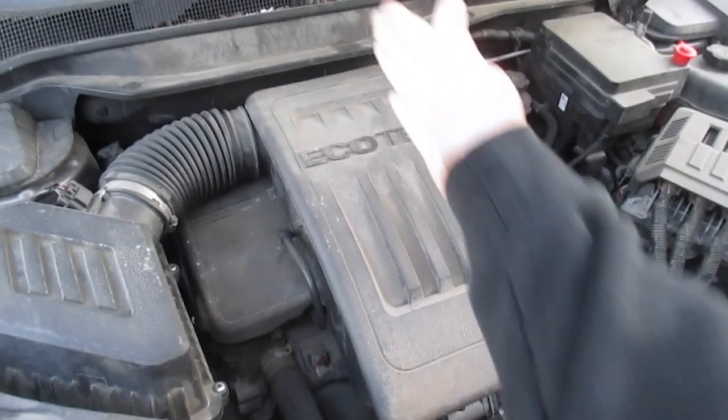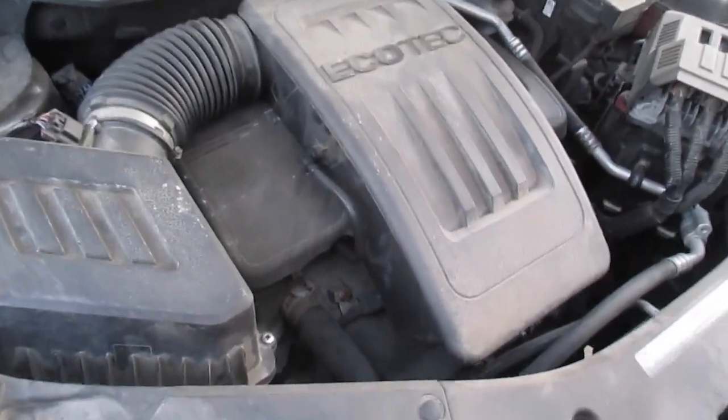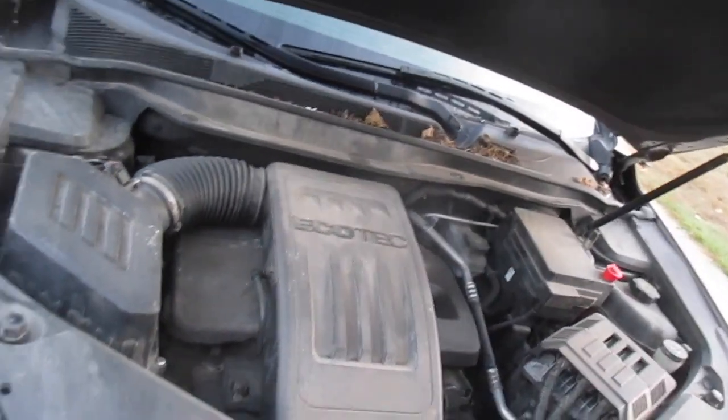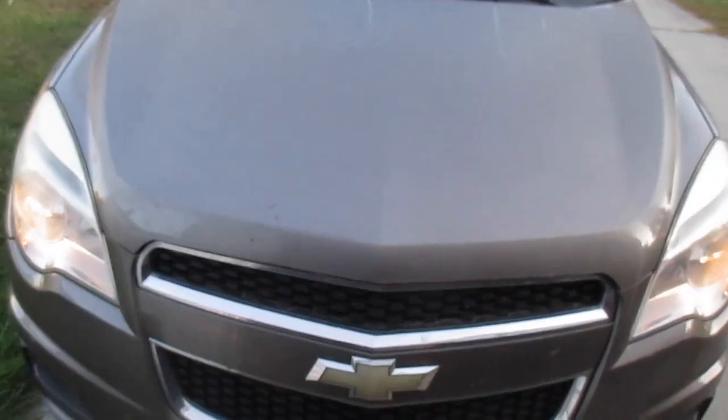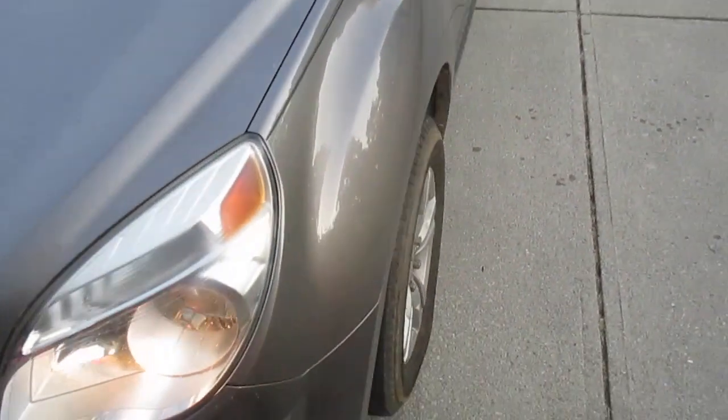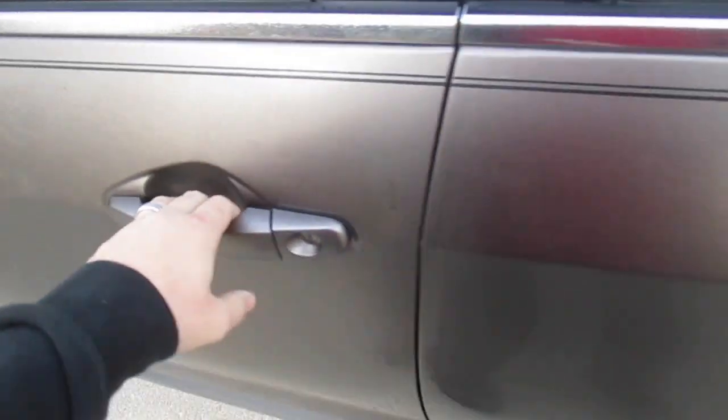I thought it was inline going this way but no, it's a different orientation. This thing has actually been really good — the only issue it has is the transmission slips a lot. Other than that, it's surprised me. Great little car.